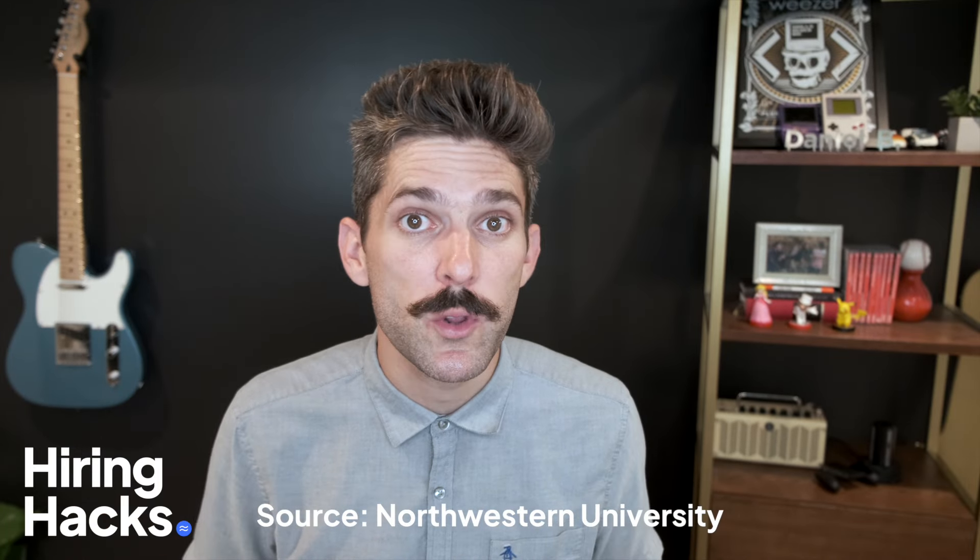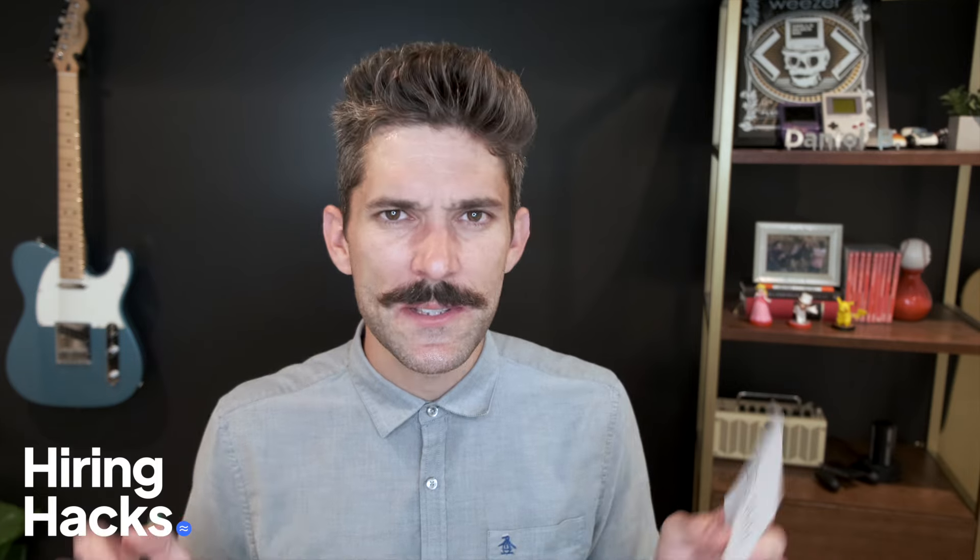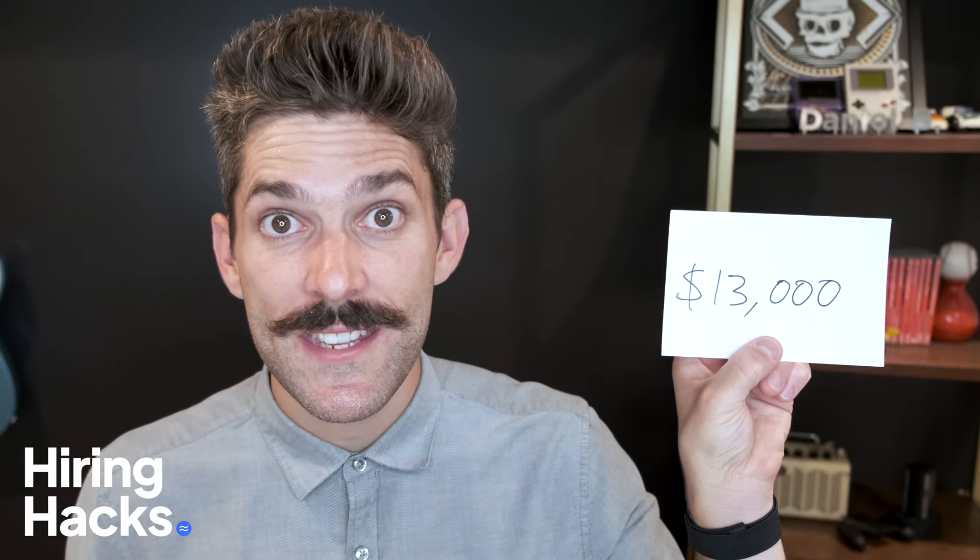A bad hire can cost a company as much as 30% of that employee's annual earnings. Let's do a little math. Using BLS average wage data for leisure and hospitality workers, it looks like a bad hire can carry a price tag of $13,000. Ouch.